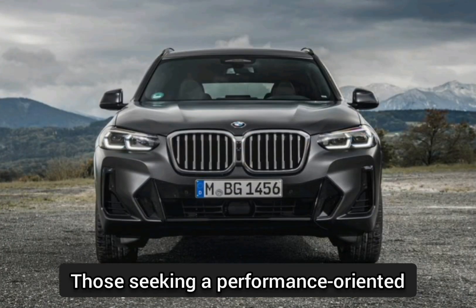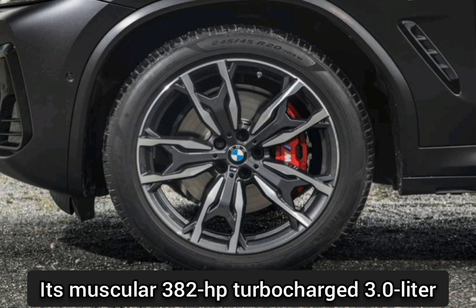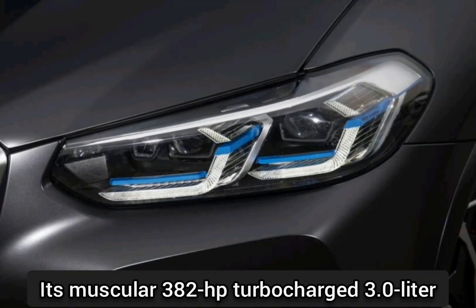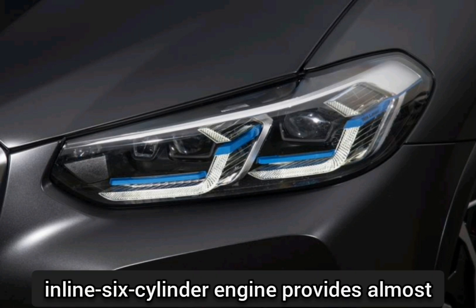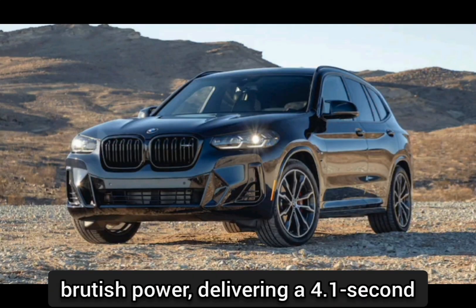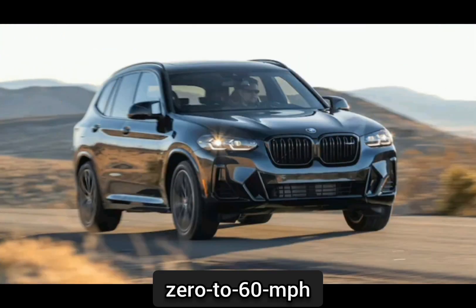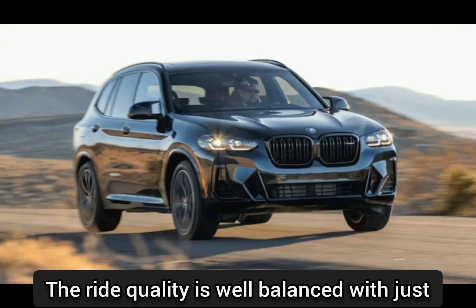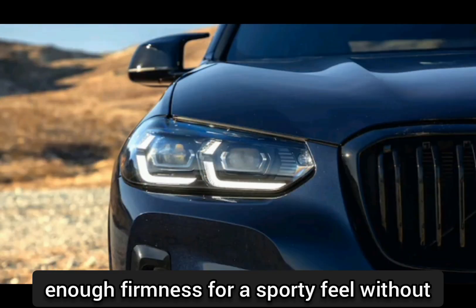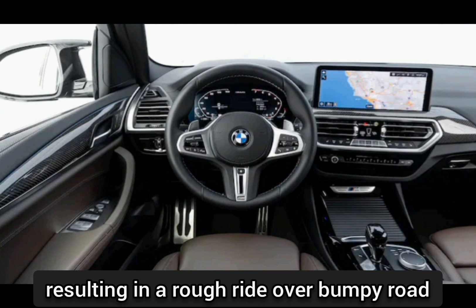Those seeking a performance-oriented crossover will find the X3 M40i a lot more to their liking. Its muscular 382-horsepower turbocharged 3.0-liter inline six-cylinder engine provides almost brutish power, delivering a 4.1-second zero to 60 mph. The ride quality is well-balanced with just enough firmness for a sporty feel without resulting in a rough ride over bumpy road surfaces.